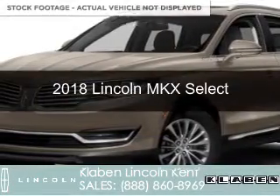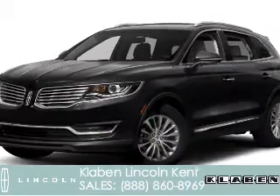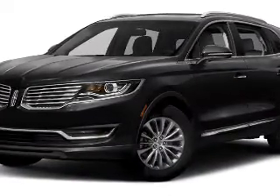This could be the vehicle you're looking for. It's powered by front wheel drive, a 3.7 liter six cylinder engine, and a six speed automatic transmission.